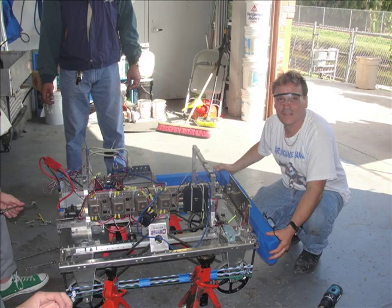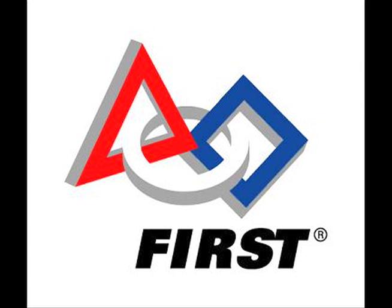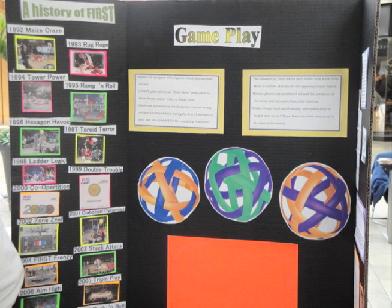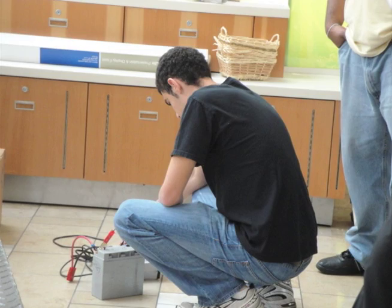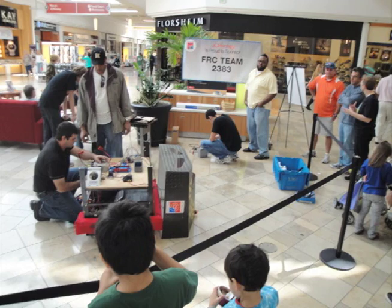Since its founding, the Robotics Team at American Heritage has entered the U.S. First Robotics Competition every year, which requires students to build a robot from scratch. The team raised funds for the trip to Orlando, Florida by showcasing their robots with the public at a local mall.